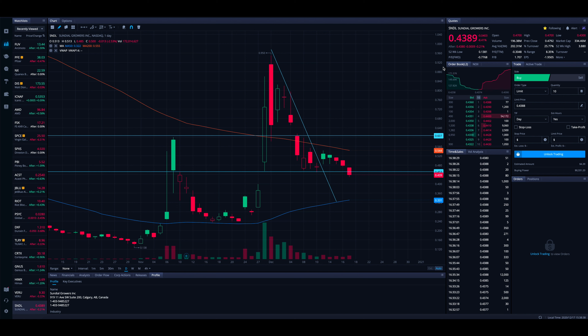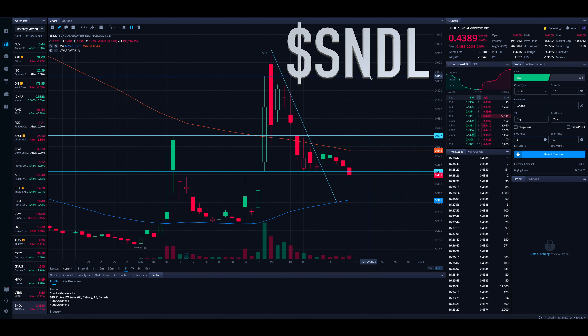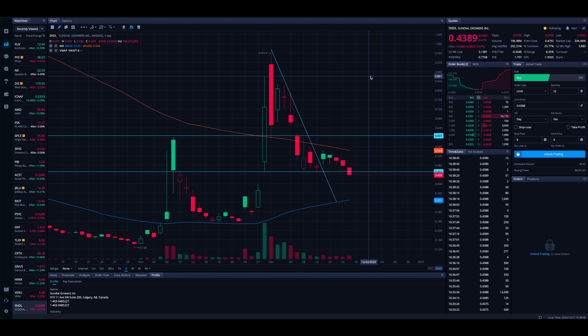Welcome back to the Stock Trends channel. In this video we have a lot to talk about for Sundial Growers, ticker symbol SNDL. We've just fallen through the 45 cent level, which if you go back and watch previous videos on the channel about SNDL, we were talking about how that was a pretty decent support — a fairly critical level to hold — and it seems we are falling back below.